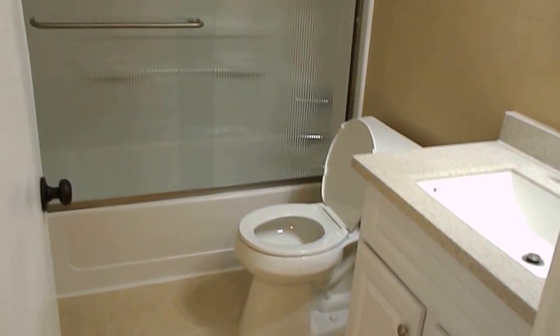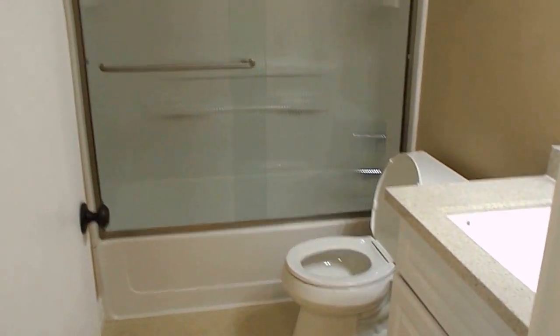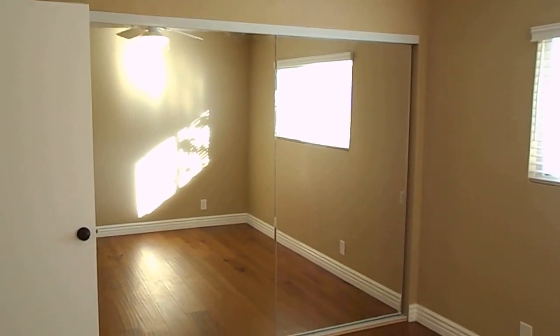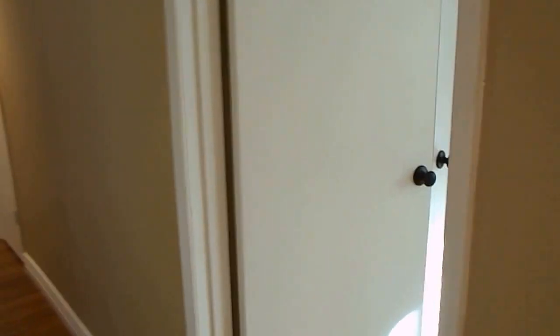It becomes the common area bathroom — nice granite vanity, all new everything in here. This is bedroom number two, nice and spacious. Again, you have the mirrored closet doors, and then lastly you have the really good-sized master.